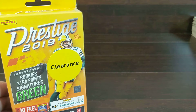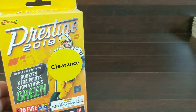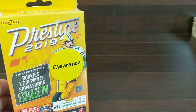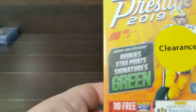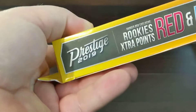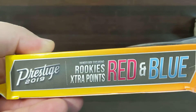Hello everyone and welcome back, it's Hustle for a Dream here with some Walmart clearance Prestige 2019 football hanger box. It was eight dollars and ninety-eight cents. We're looking for the hanger box exclusive rookies, extra points, green signatures — 60 cards in here. We've got some hanger box exclusive red and blue.